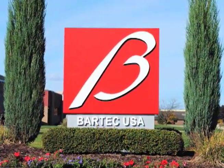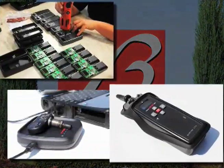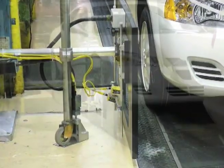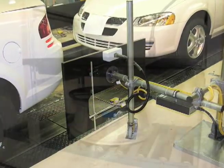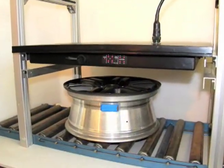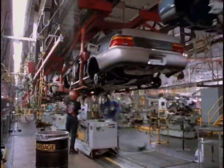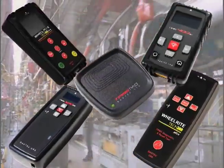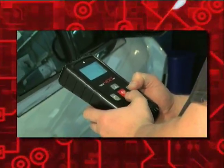Since 1992, Bartek has led the way in TPMS solutions, tools, and equipment. Bartek works directly with global automotive manufacturers and has installed TPMS programming equipment in nearly 100 plants worldwide. Our expertise at the factory level has had a direct influence on the design and manufacture of our market-leading repair tools. Bartek tools have the features and functions needed to be successful in TPMS.